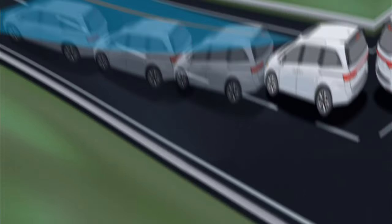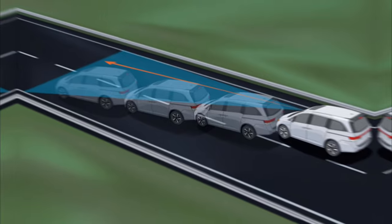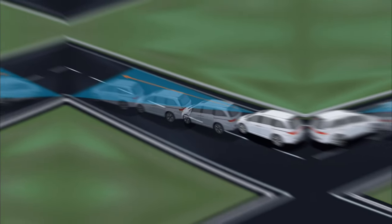Another important feature is lane keeping assist. This system uses cameras and sensors to detect lane markings and helps the vehicle stay within its lane. If the car begins to drift, it gently steers back into the center of the lane.